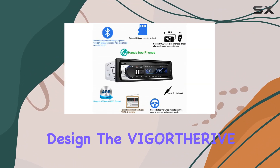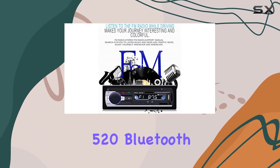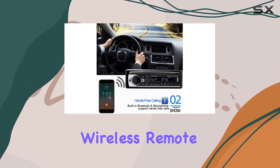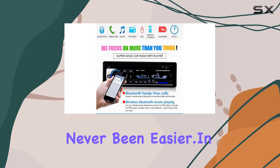With its sleek and stylish design, the VIGORTGRI V-CAR Radio Stereo 520 Bluetooth Auto Radio seamlessly integrates into your vehicle's dashboard. And with the included wireless remote control, accessing your favorite features has never been easier.